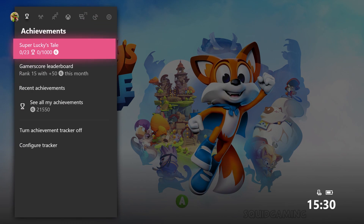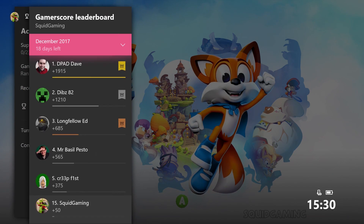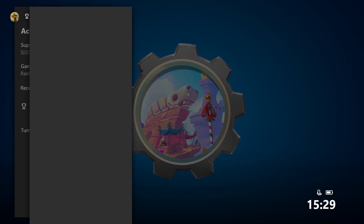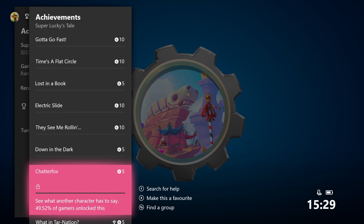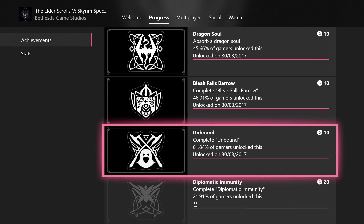Once you've started raking in those achievements, you can head over to the leaderboard to see how you're holding up against your mates. Whilst you're at it, test your skills by going for a rare achievement, which is an achievement that has been unlocked by less than 1% of people. We often tackle those on World's Hardest Achievements, so why not have a go yourself?